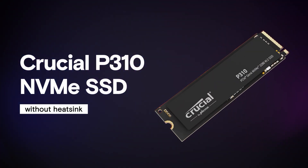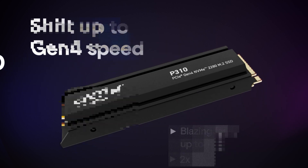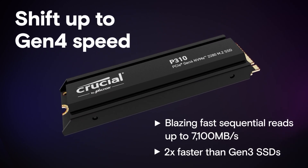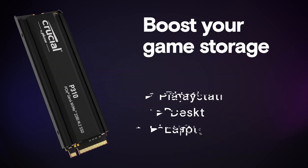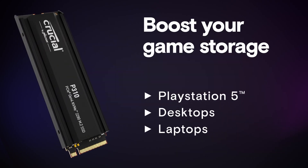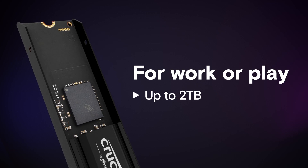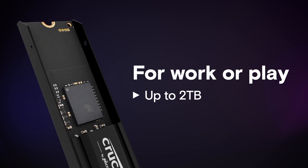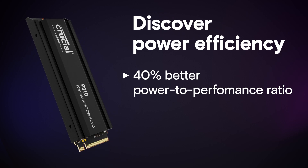And there you have it — the best NVMe SSDs ranked from weakest to best. Whether you're on a tight budget or looking for the ultimate high-performance SSD, there's an option for everyone. If you're ready to upgrade, check out the links in the description below for the best prices on all these SSDs. If you found this review helpful, hit that like button and subscribe for more in-depth tech reviews and buying guides. Thanks for watching!